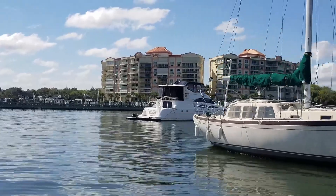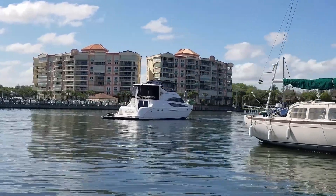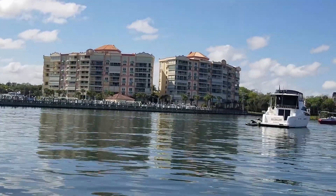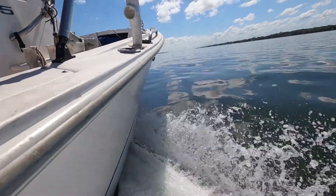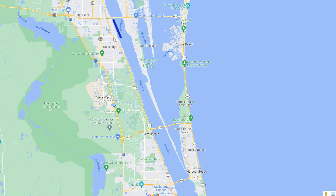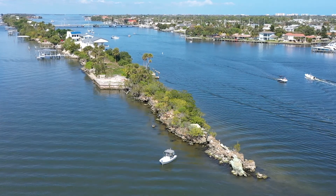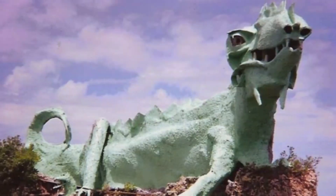We're getting ready to head to the Dragon, so come along with us. The Dragon is a little bit of ways away. Water is super smooth right now, so it shouldn't take us very long to get down there at all. And just like that, we're in Merritt Island — some call it Dragon Point.